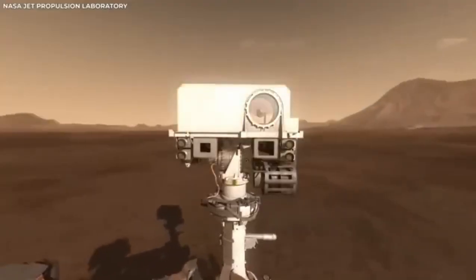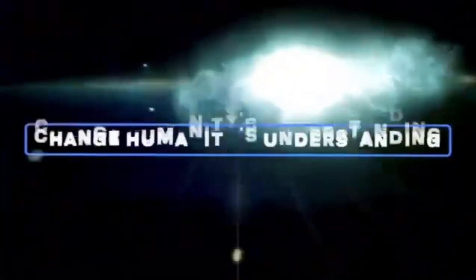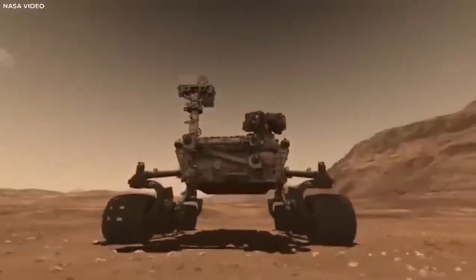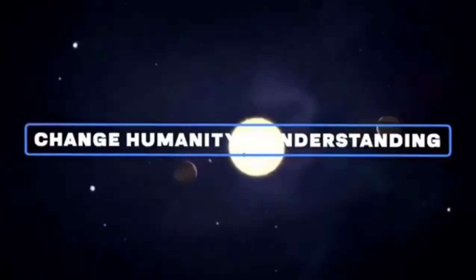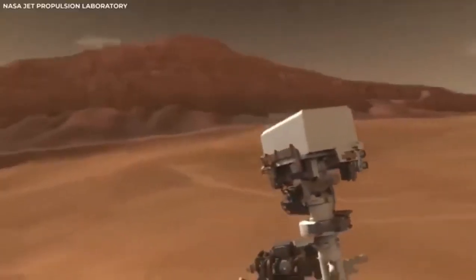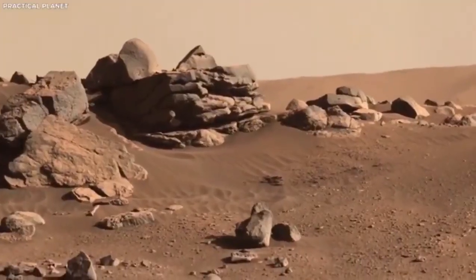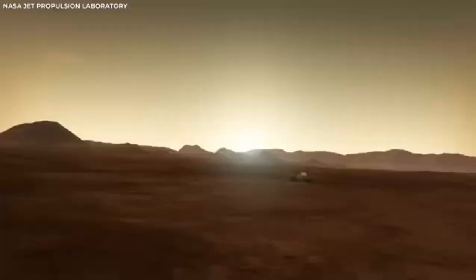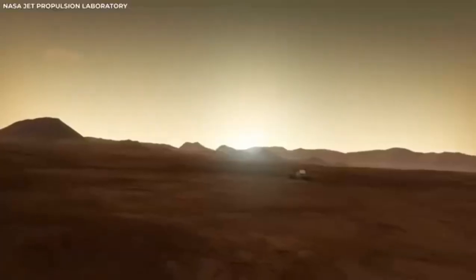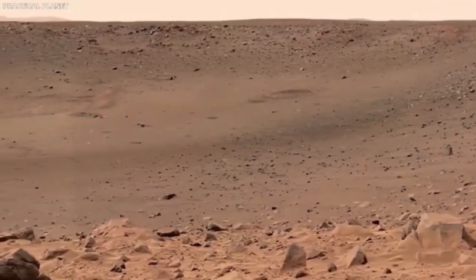After landing safely, the rover began sending back even more footage of the landscape around it. It gave us our first detailed look at Jezero Crater — a site chosen because scientists think it might have clues about ancient life on Mars. They believe this crater once held a large lake, and formations that look like river deltas suggest that rivers might have flowed into it, bringing sediments that could hold signs of past life.